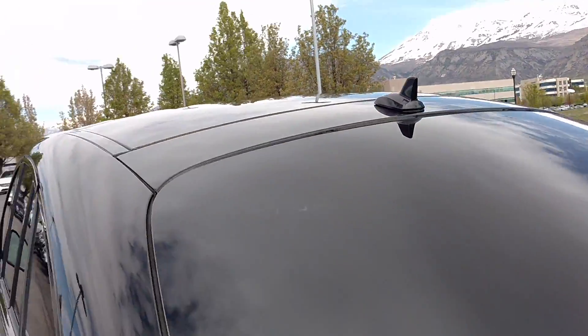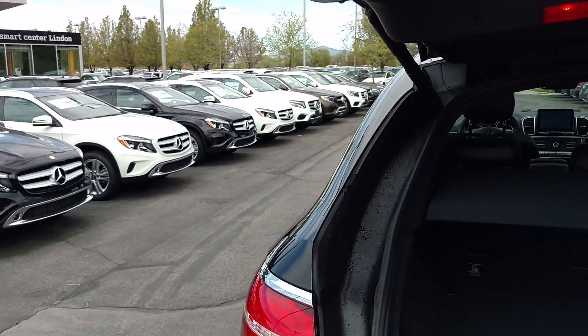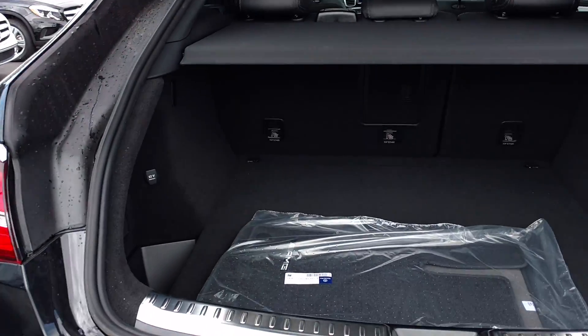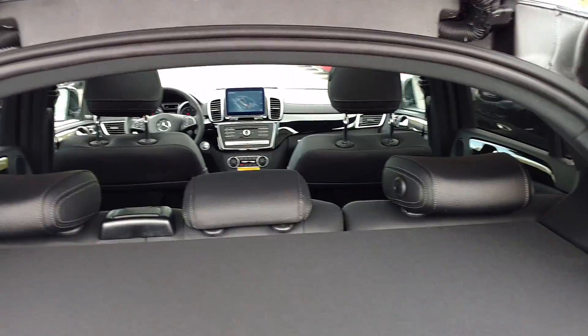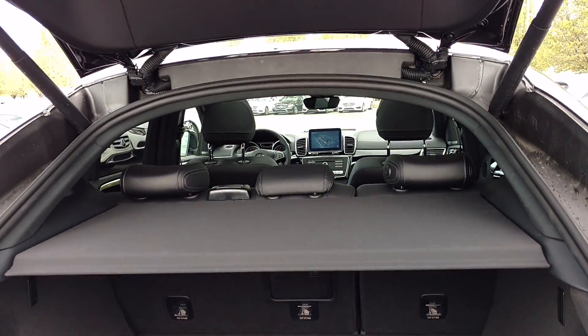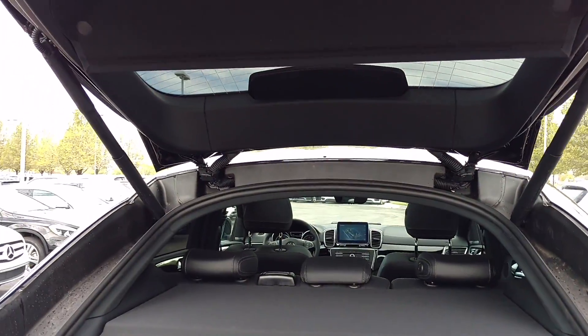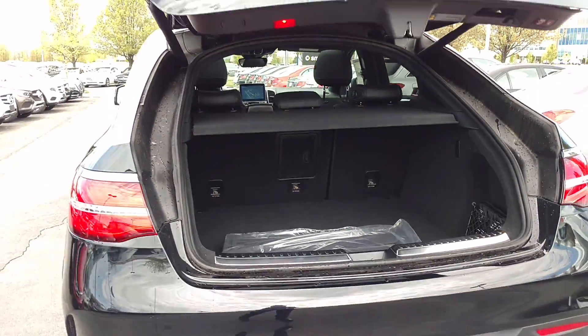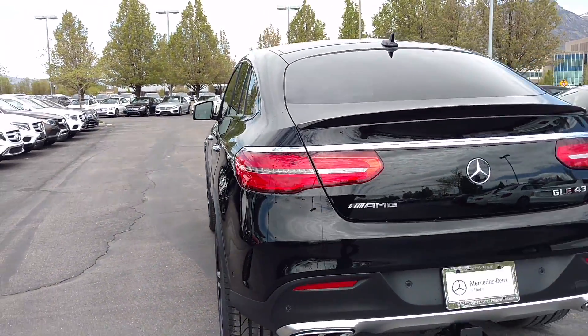Of course, with that sloping roofline, we do lose a little bit of space in the back. It's still a lot of volume here — we can pull this out, but we do lose the top section. The seats do fold down. Of course, if you're looking for something really sporty, this is it.